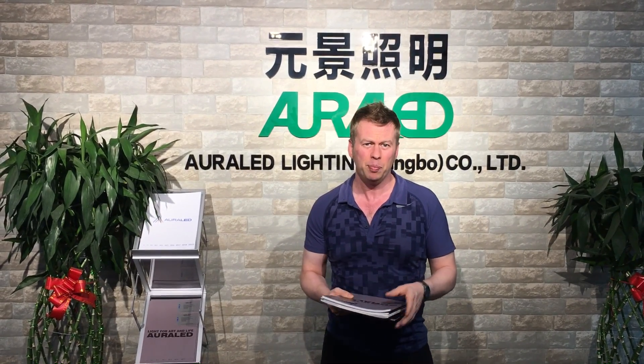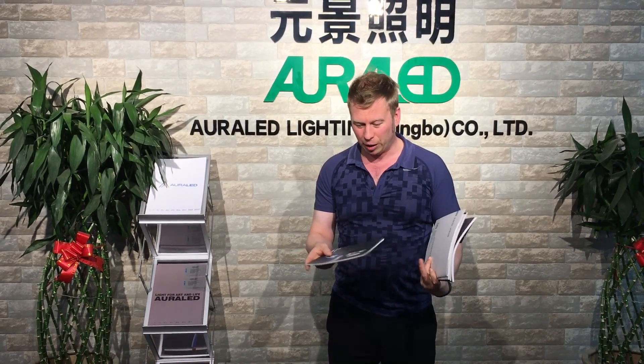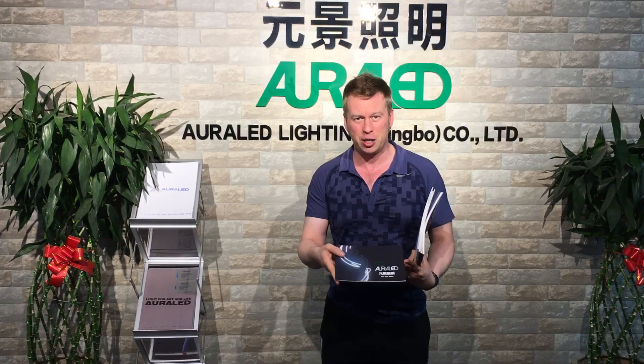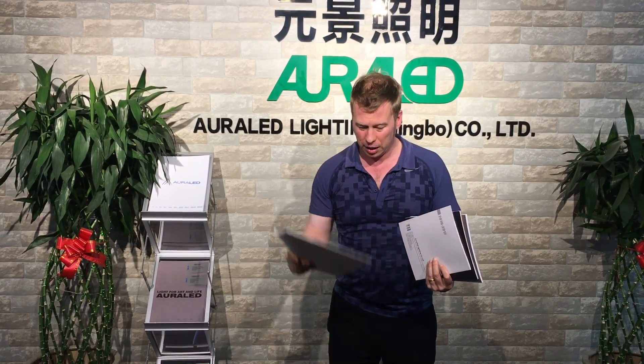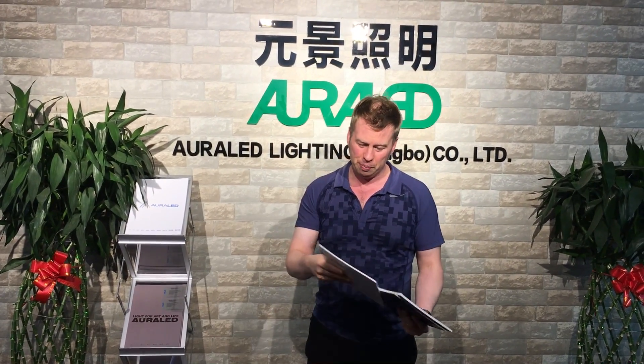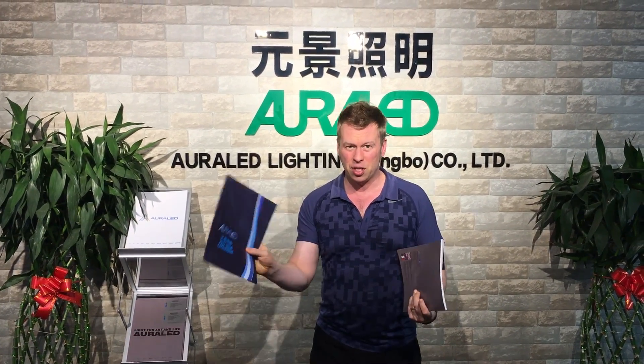We've been looking back over our history from when we started manufacturing in 2007. We've been exhibiting since, and I've got our first little catalogue from the 2013 Lightfair — a tiny little catalogue, easy to drop. It moved on and in 2014 we have another skinny catalogue. 2015 it got a little bit bigger.